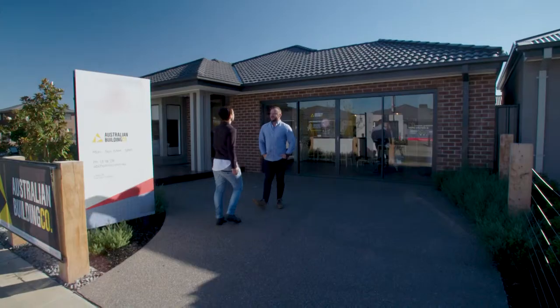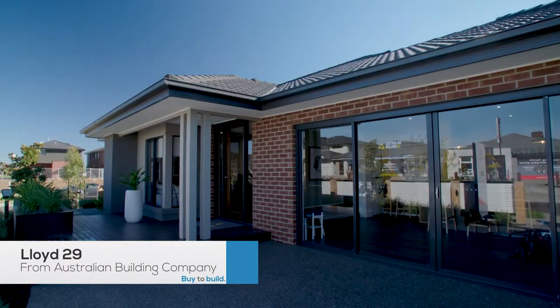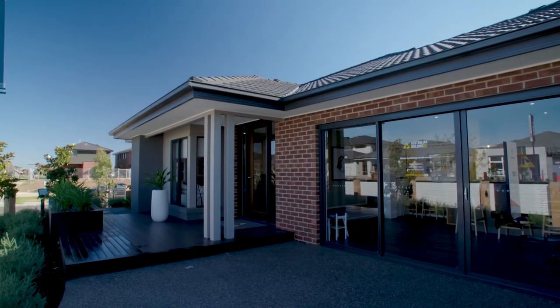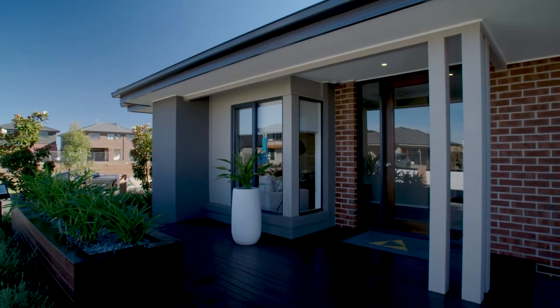Woo-hoo! House number uno. What do you think? Probably not as big as I was expecting. This is the Lloyd 29 from Australian Building Company. It may look a little bit small from the outside, but there is method to my madness.